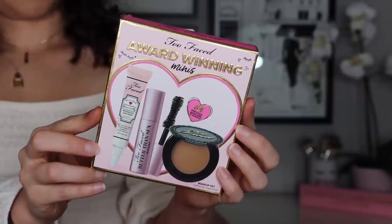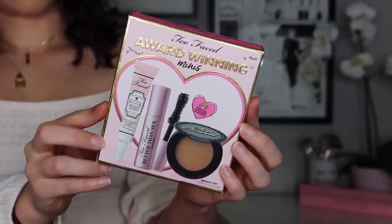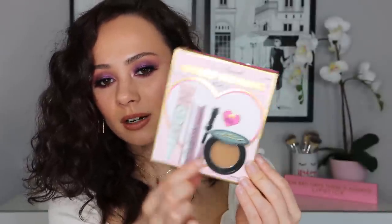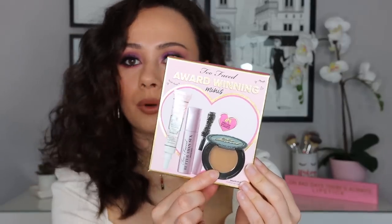It smells okay — not really too strong — but I think the colors are so pretty. Then there was a really nice gift with purchase. I got a little set of award-winning minis. You have the Hangover Primer, which is one of my favorites, a little mini Better Than Sex mascara, and a little mini Chocolate Bronzer, which I really love. So I'm excited about this — the gift with purchases were banging.